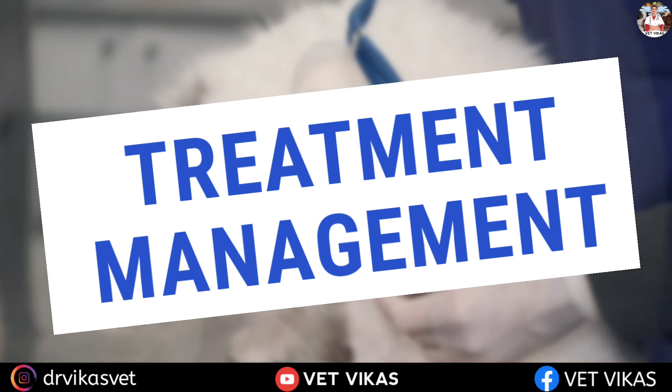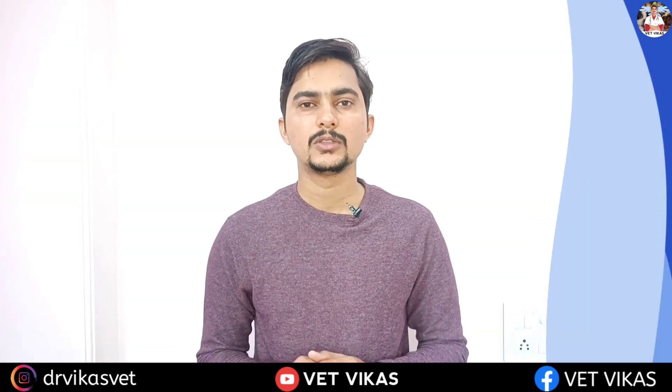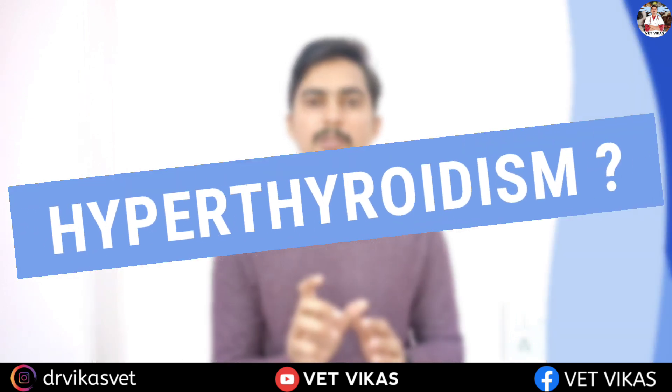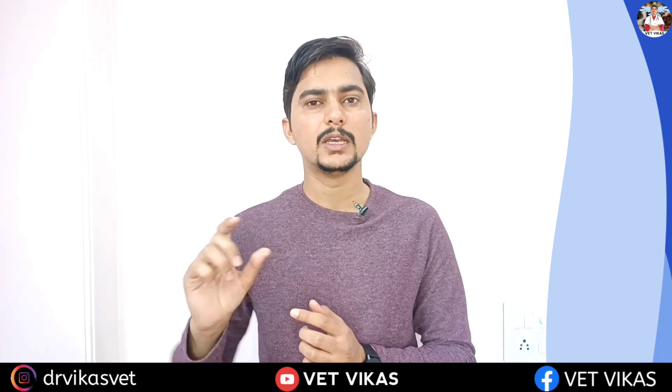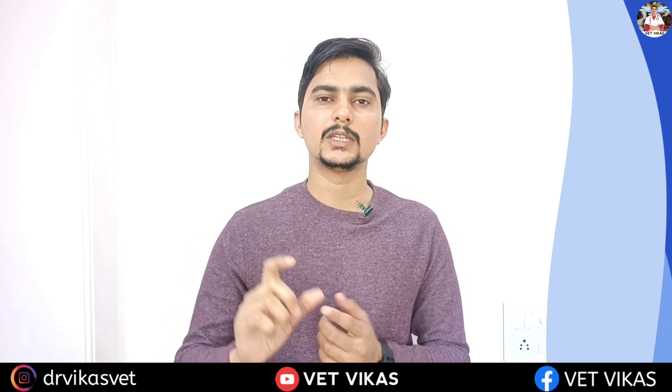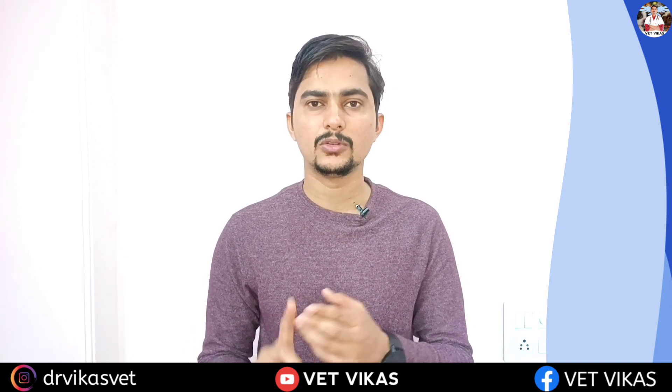In today's video we are going to discuss the reasons of hyperthyroidism, then clinical signs, then the diagnostic part, then treatment and management — all these aspects one by one. First, understand the meaning: when the body produces thyroid hormone in excess, that condition is known as hyperthyroidism; when produced in lesser amounts, that is hypothyroidism.